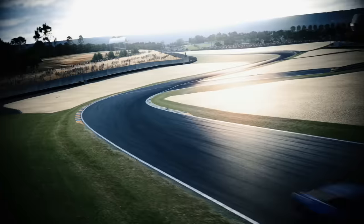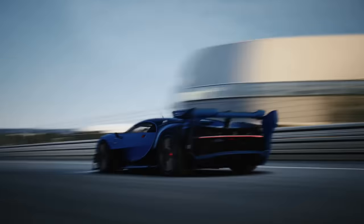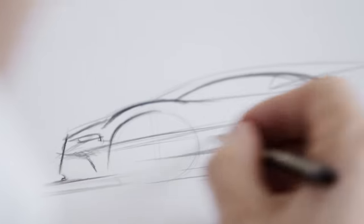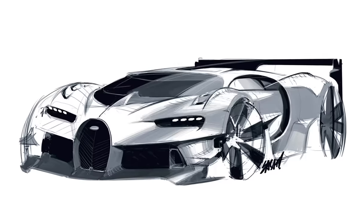On this car, there is no compromise. This is really full-on racing. This car is as much performance beast as you can possibly imagine. But at the same time, instantly recognizable as a Bugatti.